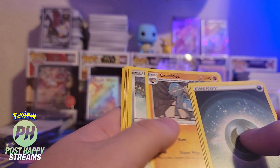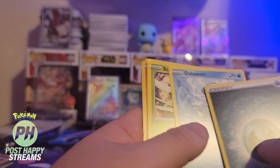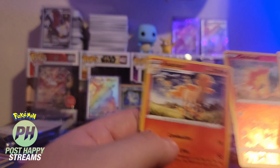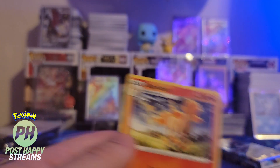We got Omega, Silene, Kranidos, Bronzer, Rowlet, Oshawott, Scyther, Stantler, Cindaquil, and Rapidash. That's a beautiful Rapidash on there.